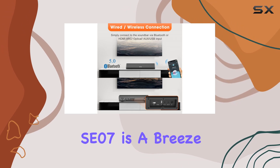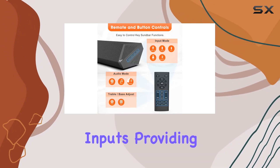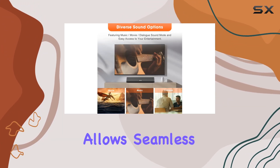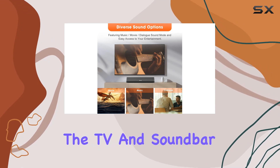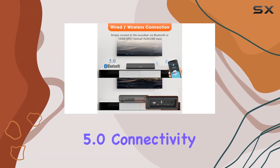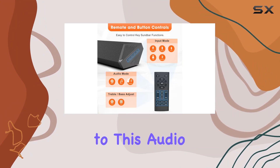Setting up the SE07 is a breeze, thanks to HDMI ARC and optical inputs, providing high-quality audio directly from your TV. The inclusion of HDMI CEC allows seamless control of both the TV and soundbar with a single remote. The Bluetooth 5.0 connectivity lets you stream music wirelessly from your devices, adding versatility to this audio gem.